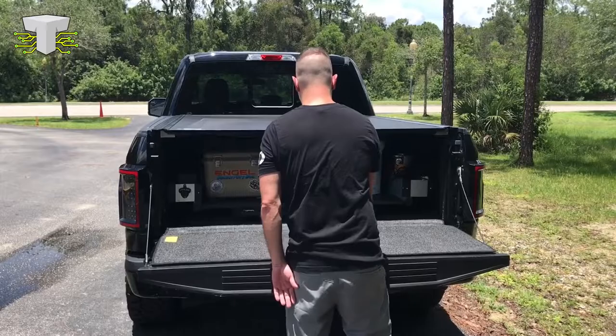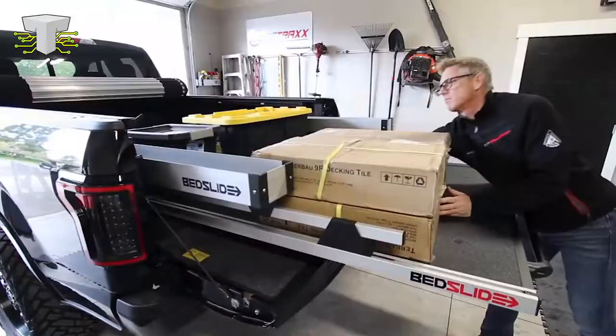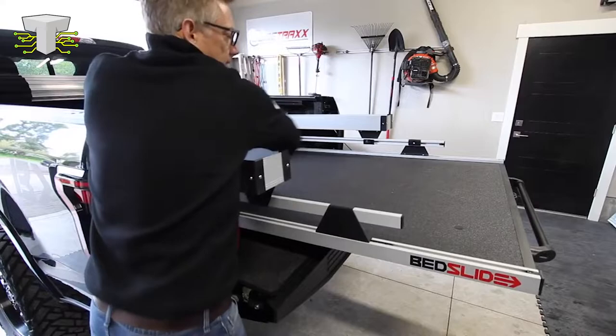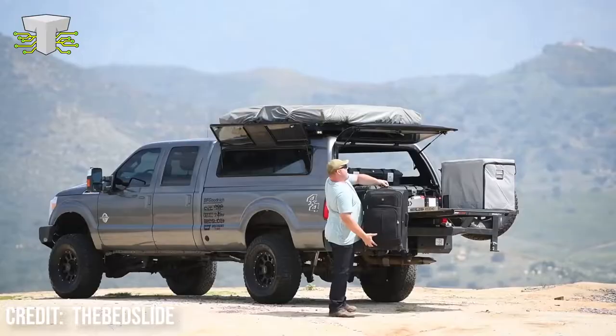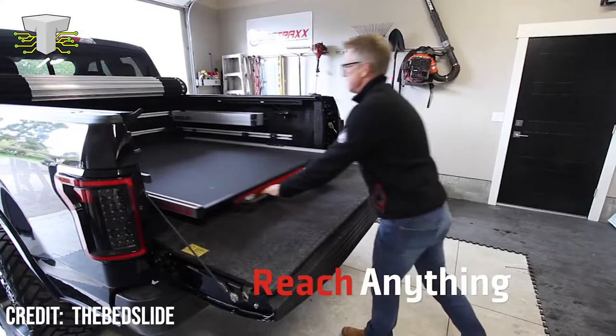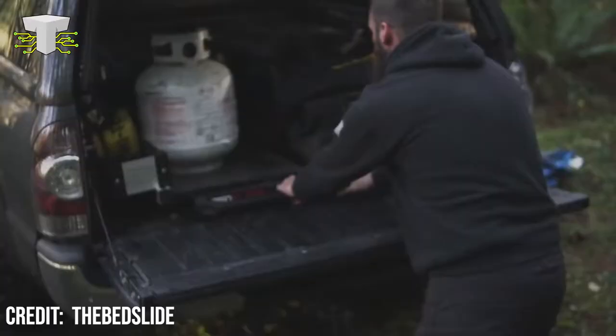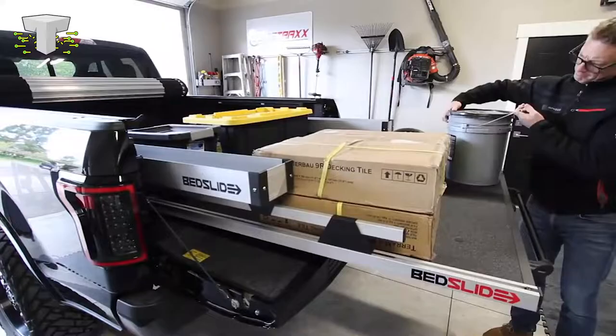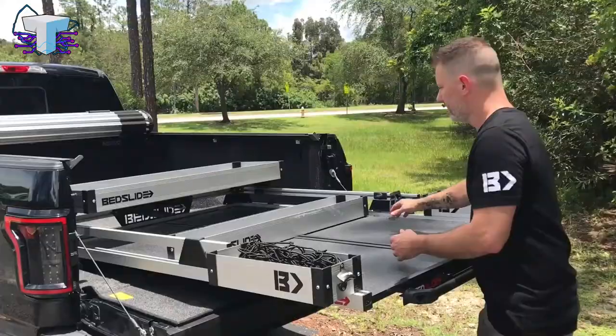With truck prices continuing to rise, who wants to dig into the bed of a $100,000 truck? Bedslides are made entirely of weather-resistant materials, have one of the safest latching systems on the market, and are covered by a lifetime warranty. Bedslide products are ideal for outdoor lovers, weekend warriors, and full-time fleet merchants because they keep you prepared and on target. In a nutshell, they deliver the benefit of efficiency. There are Bedslide setups to fit every lifestyle and activity, and fantastic add-ons are available to really assist in personalizing it.